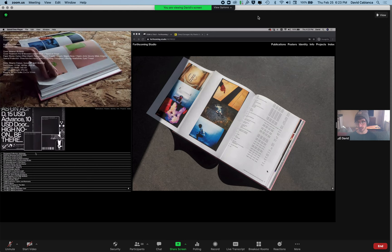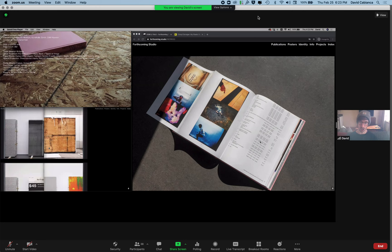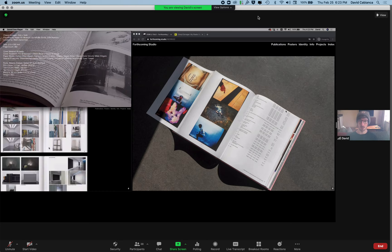Here you can see a sub table of contents. This table of contents structure details the title of the work, as well as other qualities like whether it's in color or black and white, if there's sound, the pages on which it falls within the subsection, and the duration of the video. So we have a sub table of contents within the book specifically for the video section.